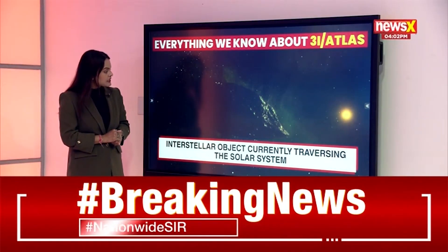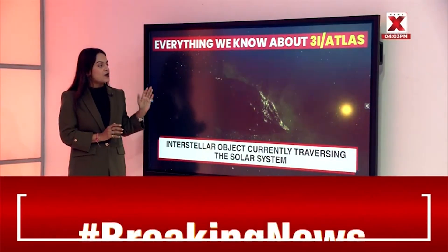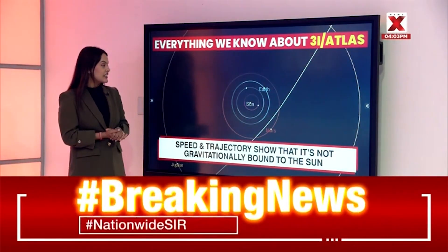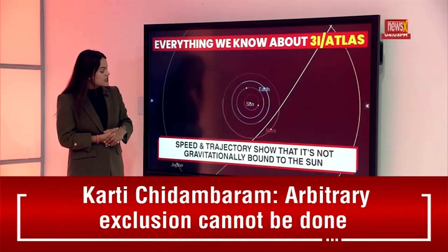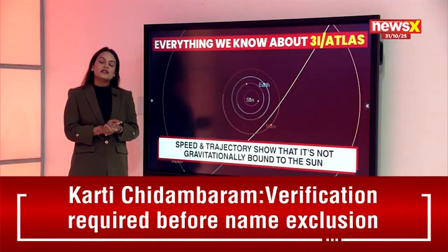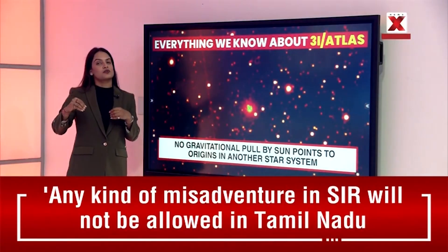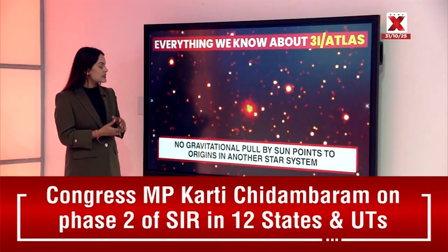The interstellar object is currently traversing through the solar system — you can see on your screens how it traverses through our solar system. This has come from another star system, which is why it is an interstellar object. The speed and trajectory show that it's on a hyperbolic trajectory and is not gravitationally bound to the sun, confirming it has come from another star system.